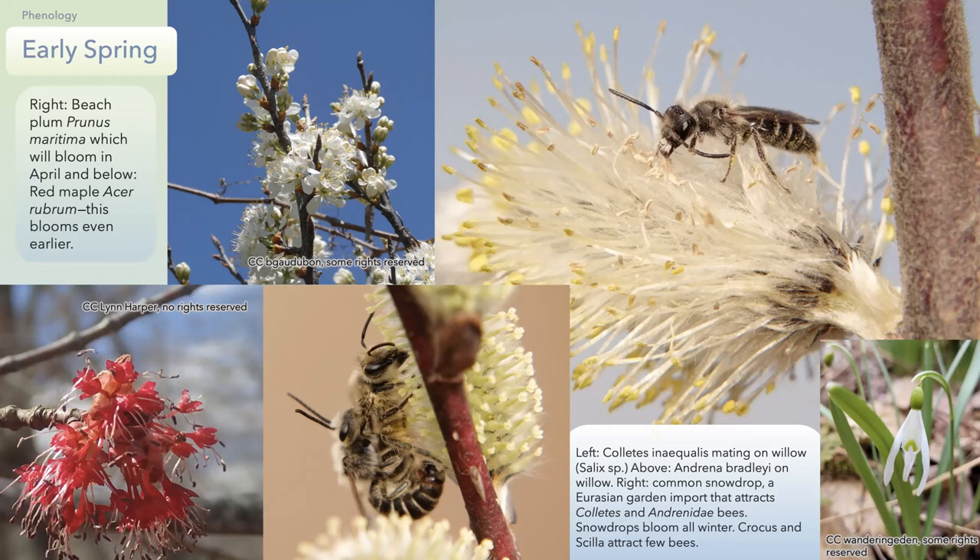Early spring is when floral resources are most scarce, especially native floral resources. The best and most common in Lincoln is red maple, which is crucial to the earliest emerging bees that come out for mostly nectar and some pollen. You can plant serviceberry — that blooms in April. In wet areas, the earliest willow — salix, pussy willow — is a very important source for both Andrena and Coletes. This is a mining bee, a Bradley's mining bee.